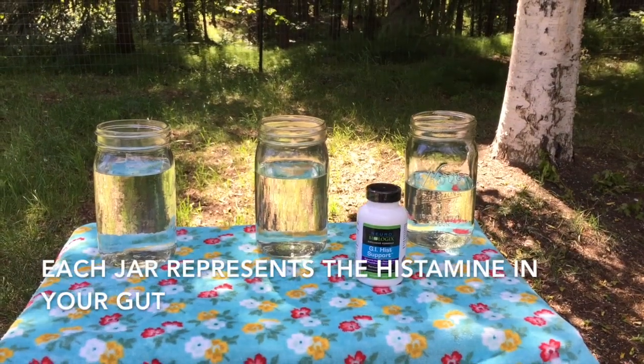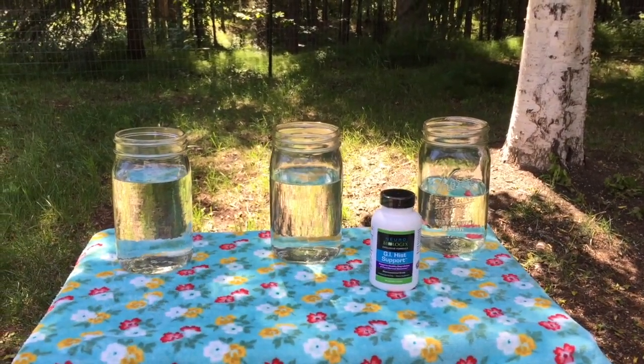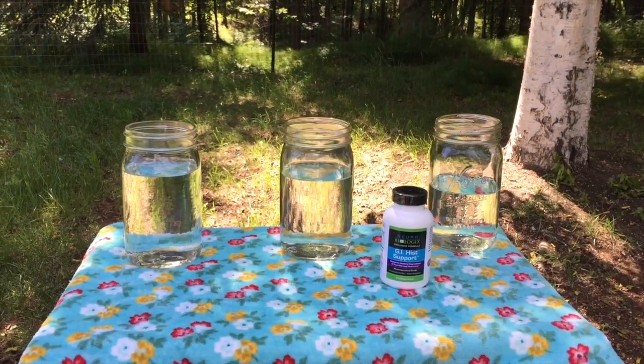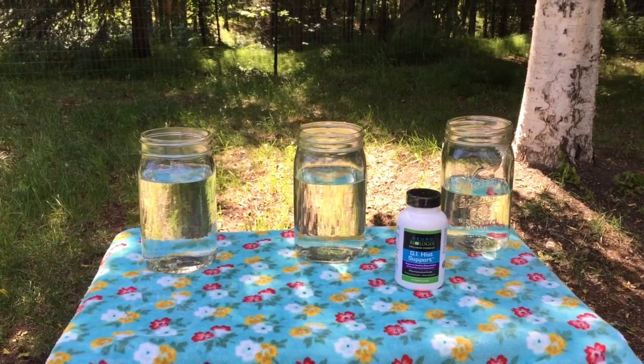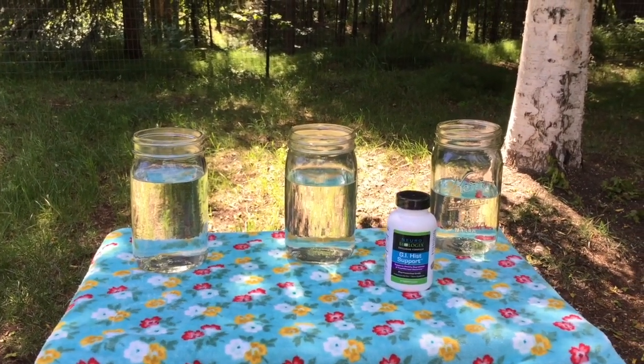Today I've set up an experiment to demonstrate how DAO works in the human body, and how having sufficient or insufficient amounts of diamine oxidase affects your health. The first jar represents someone with a DAO deficiency. The second jar will represent someone who has proper DAO levels. And the third jar shows how drinking smoothies helps with a DAO deficiency.